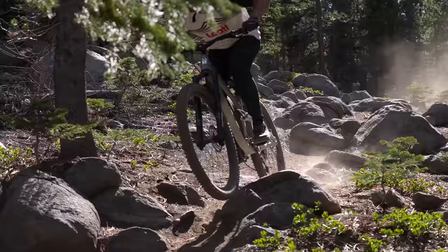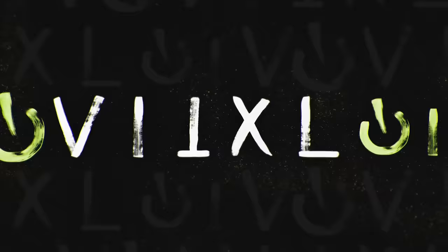Can a rider buying a full suspension mountain bike get durability and peak on-trail performance for under $2,500? Vital MTB testers welcome you to the third edition of our budget mountain bike comparison test.